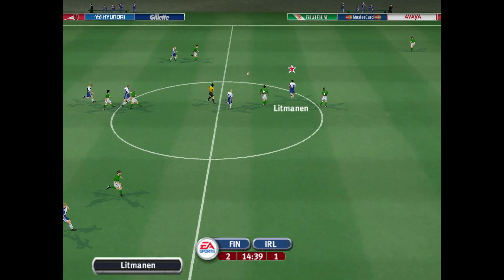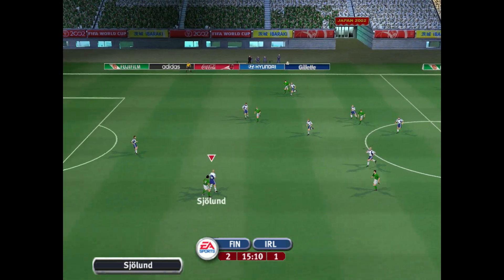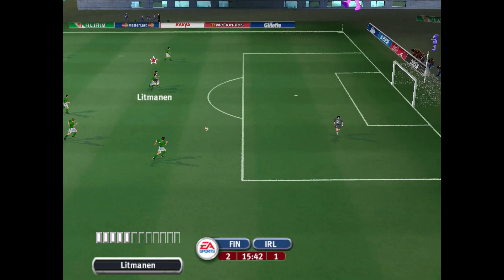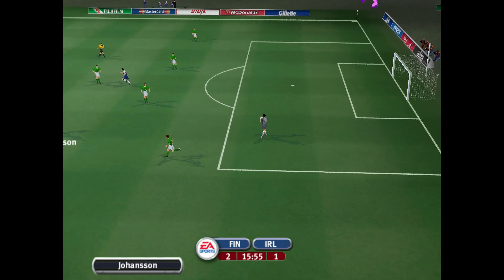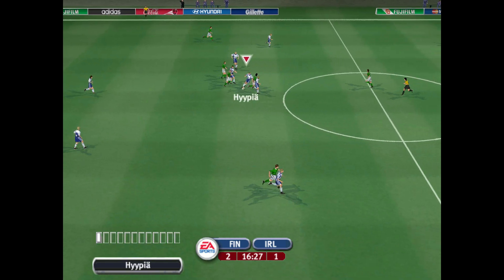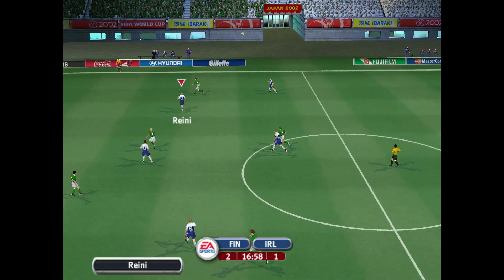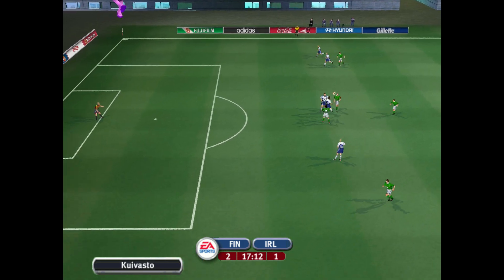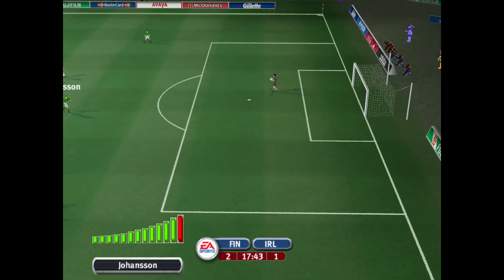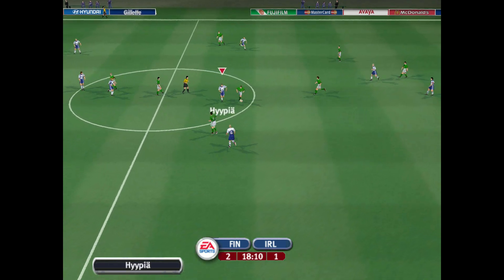They're in the lead now and they need to protect it as if it was the crown jewels. Connected well with the head. What was he thinking, shooting from there? The keeper saved that with ease and clears the ball away. On their first ever appearance in the FIFA World Cup, they made it all the way to the quarterfinals, only losing to hosts Italy. Long range effort — what a dreamer, he was never going to score from there. Keeper saved it pretty easily.